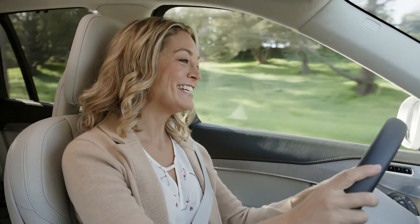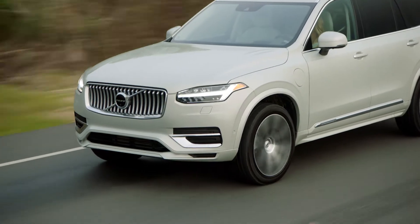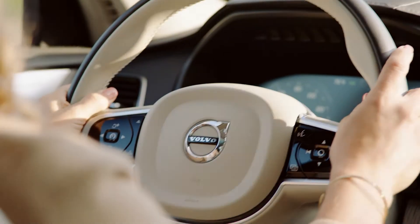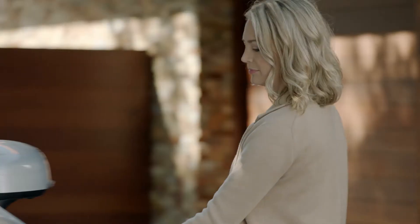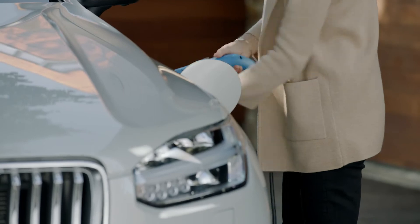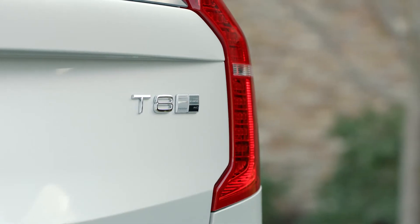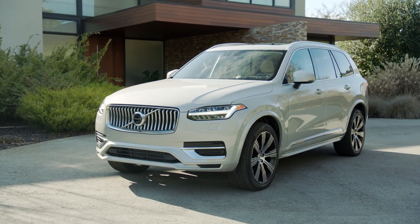The trick of the XC90 is that despite its ability to carry a whole household's worth of people and stuff, it still drives like a Volvo. That's what's so special about this SUV. It has all the range, luxury and power to get you where you need to go without sacrificing efficiency. That's the 2020 Volvo XC90 plug-in hybrid.